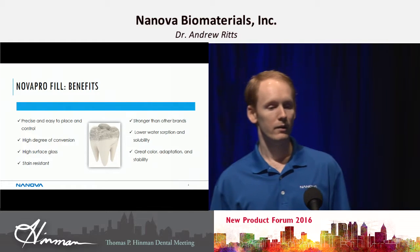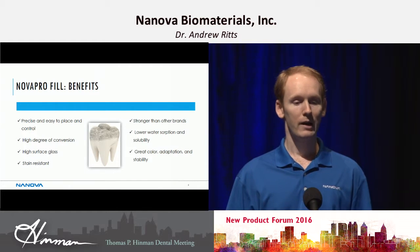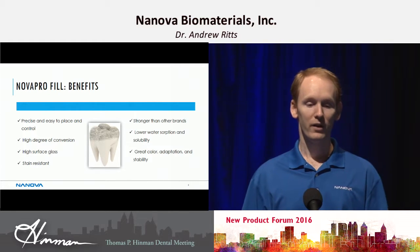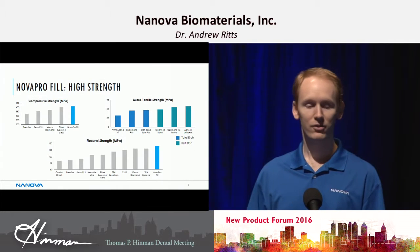For our NovaPro Fill benefits: it's very easy to use, handle, and place. We have great color adaptation. It's stronger than many of the other brands on the market. It has very low water absorption and solubility, high surface gloss, high degree of conversion, and it's stain resistant.